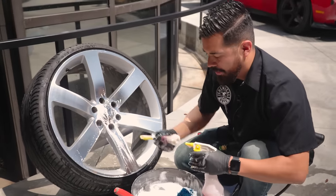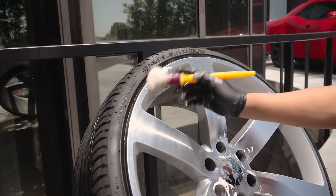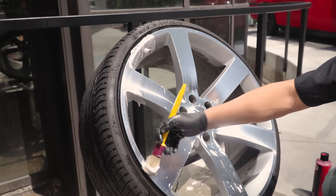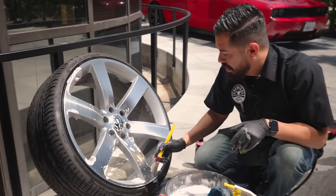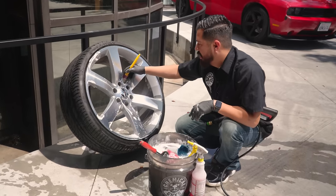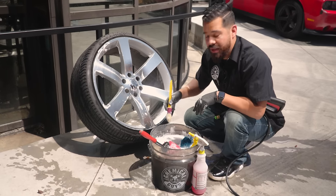Another area to pay attention to is the valve stem — go ahead and clean around that. The biggest reason I'm doing this deep clean is because the wheels are off the vehicle, which is the best time to do this. When wheels are on the vehicle it's more difficult to really get into everything. Right now I'm just covering the crevices between the spokes and corners to ensure we get everything nice and deep cleaned.